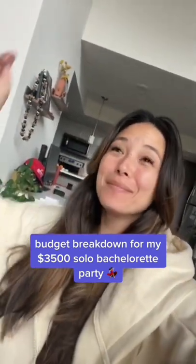Good morning, everyone. It's time to go over the budget for my solo bachelorette. I budgeted $5,000 and I am significantly under budget — finally for something — so let's get into it.